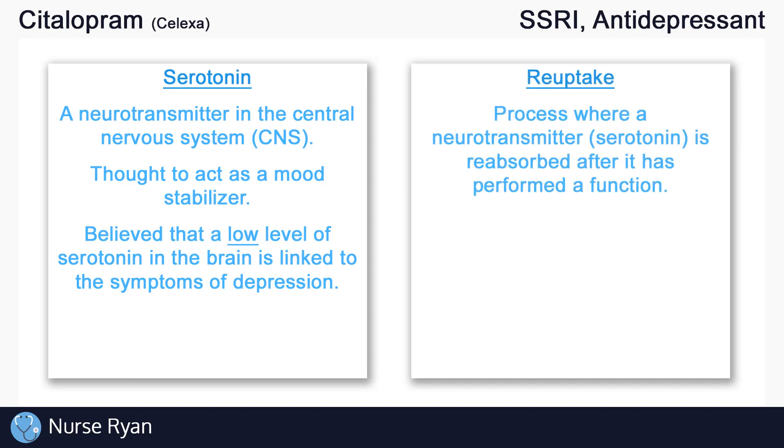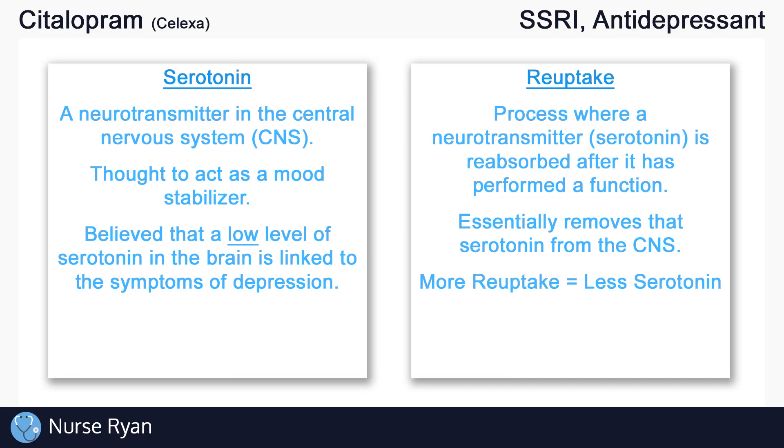The second thing to know is the word reuptake. Reuptake is simply a process where a neurotransmitter — in our case serotonin — is reabsorbed or recycled after it has performed a function. Essentially what this does is remove that serotonin from circulating in the central nervous system. The more serotonin reuptake occurs, the less serotonin is available in the central nervous system.